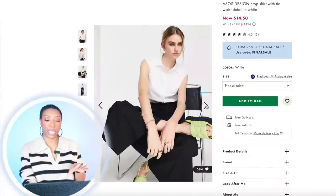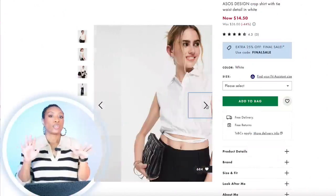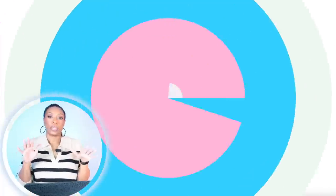We have another option — also at ASOS, this one is sleeveless. So if you live somewhere like me where it's hot, you don't want to be sweating. This is $14.50 and comes in size 0, goes up to size 14.